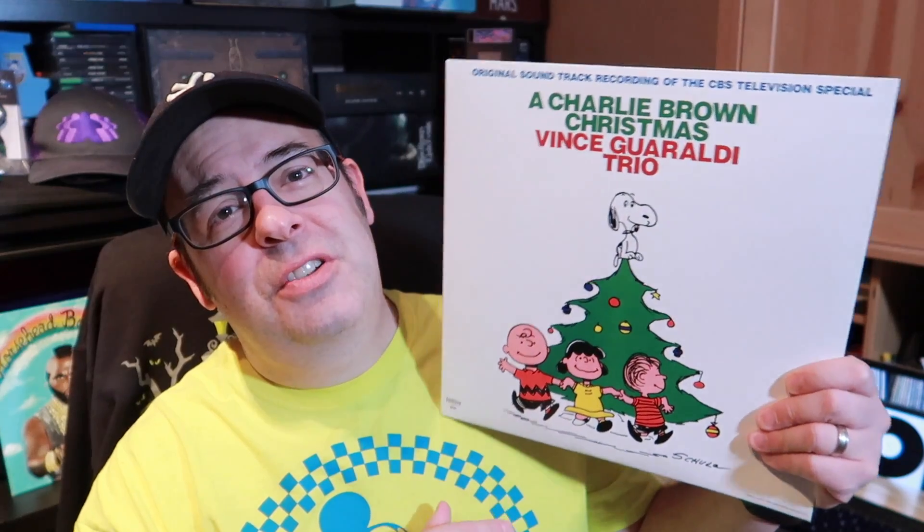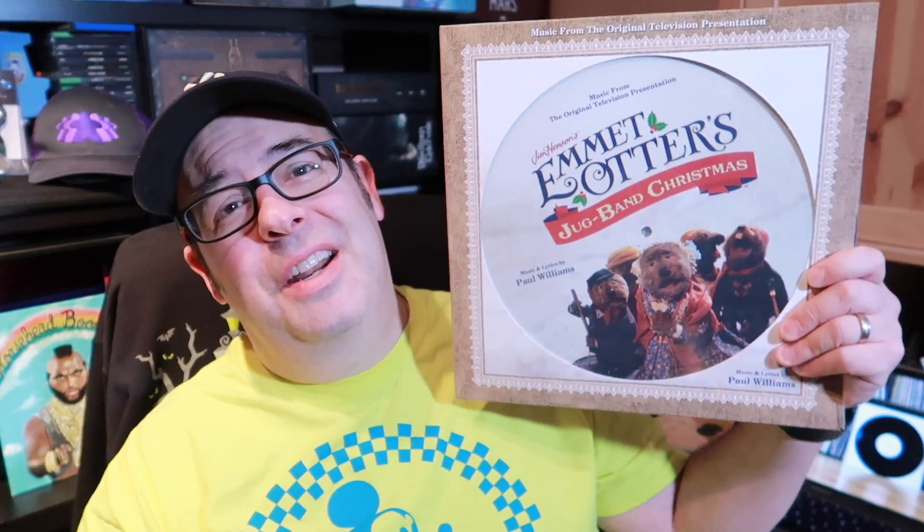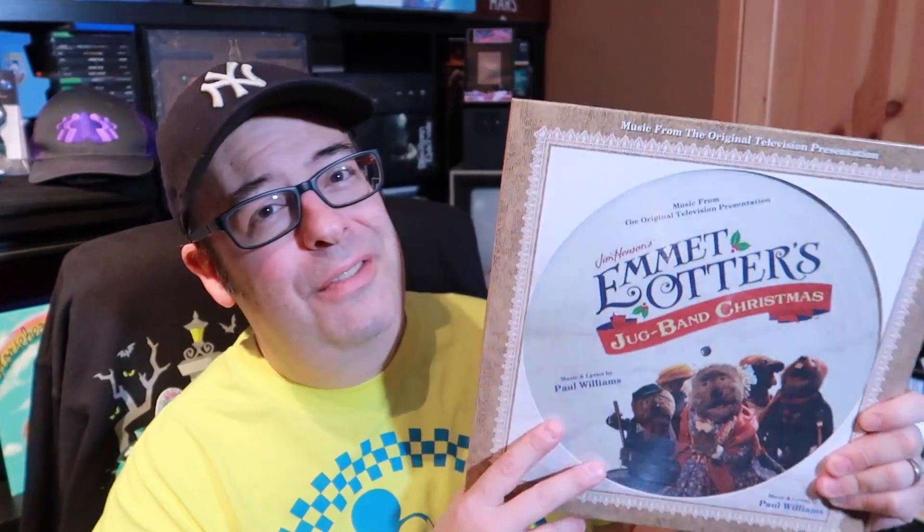As far as some of my favorite Christmas albums that we like to play a lot, these are the ones that usually get played a whole bunch during Christmas time in our house. Starting off with the Vince Guaraldi Trio 'A Charlie Brown Christmas' — it's a classic, everyone knows this. It's a terrific Christmas album to get. If you don't have it in your collection, I highly recommend it.